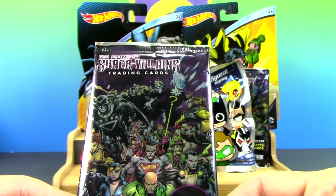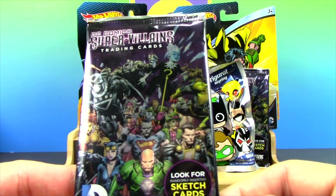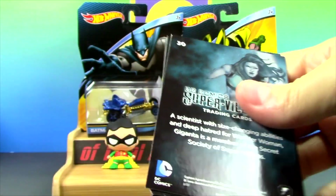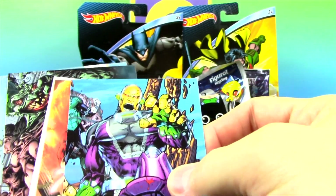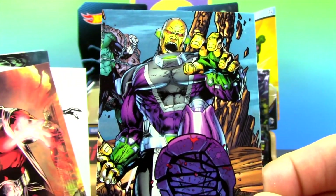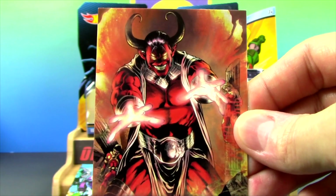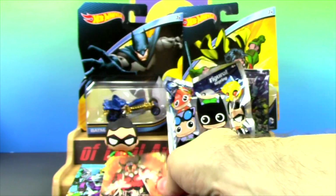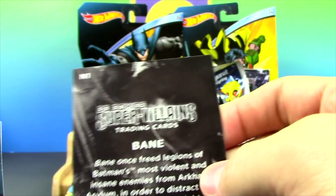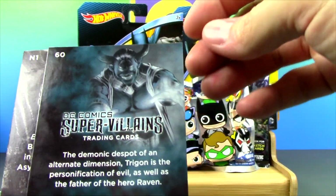I just found these at Hot Topic and they are the DC Super Villains Trading Cards. They look super cool — I've never seen these before. So let's open them up and see who's inside. These are cool. It's Mongol — wow, I don't even know who that is, really, but he's pretty cool. Trigon — he is a crazy looking villain. And check this out, that's like an art card. That's Bane — that is really cool. On the back there's all kinds of additional info about them.